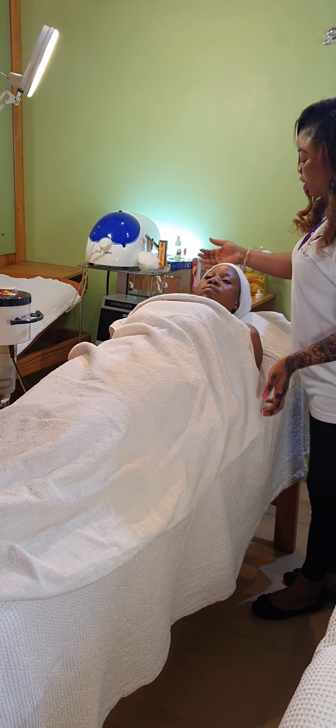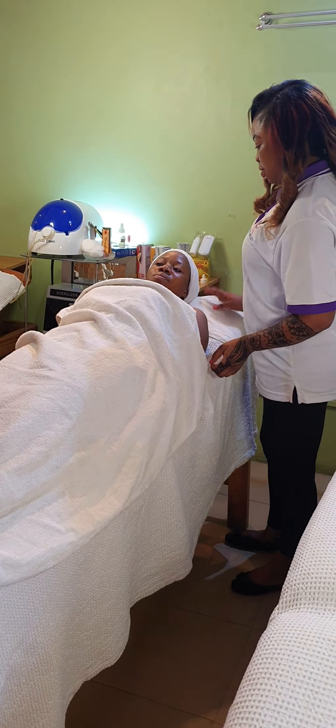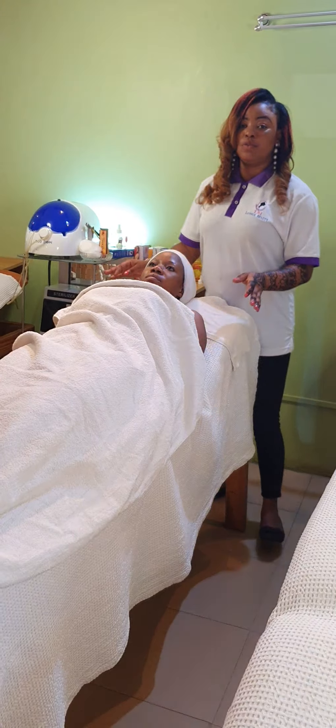And you ask your client if she is comfortable. 'Ma, are you comfortable?' — 'Yes.' And you also check that you yourself are comfortable.